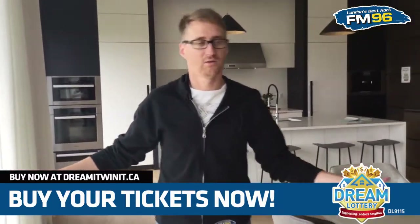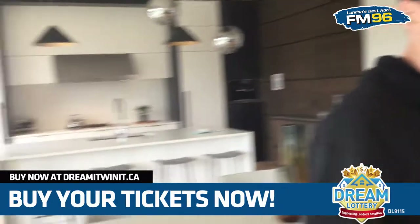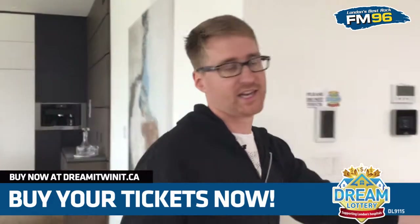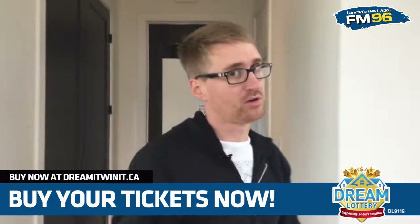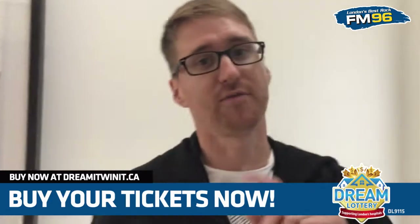Well there you have it — the dream home. What a great house. Thank you for taking the virtual tour with me, and thank you for buying your dream lottery tickets — you're going to, right? It's only 50 bucks for two, so you can keep one and give one as a gift. All proceeds go to help support local hospitals. Is there a better cause than that? One stipulation though — if you win the dream home, I will be your new roommate, because I'm not leaving until somebody forces me out.